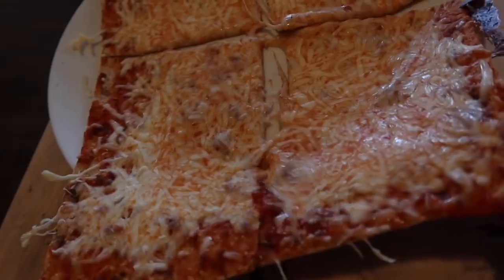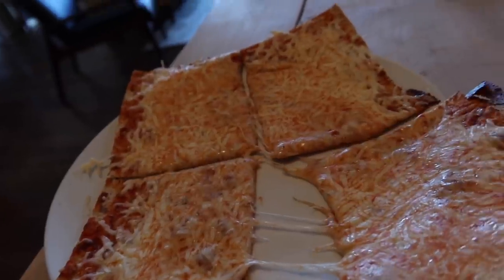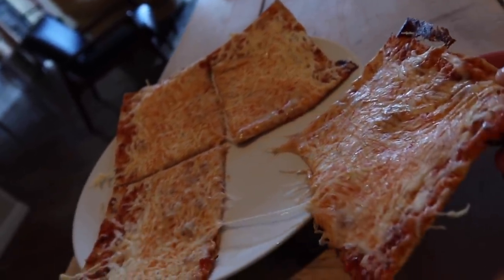Throw it into the oven for 10 to 15 minutes. If you like your crust crispy and crunchy, put it in for 13 to 15 minutes. If you like it soft and foldable, go for 10 minutes. Next up, we are making high protein French toast — it's going to come out to 377 calories and 21 grams of protein.